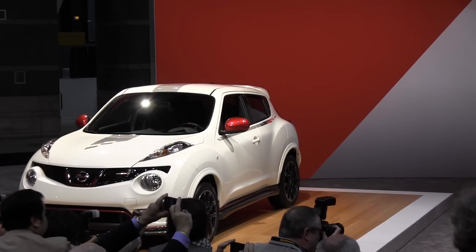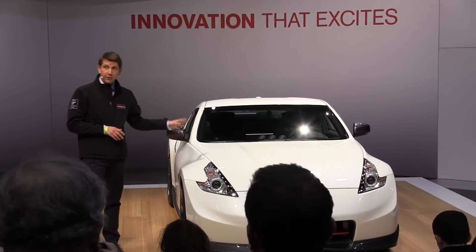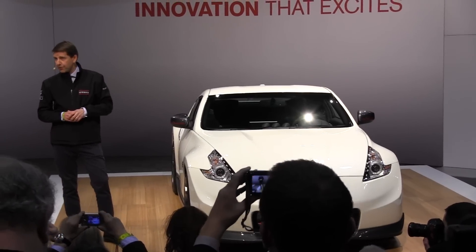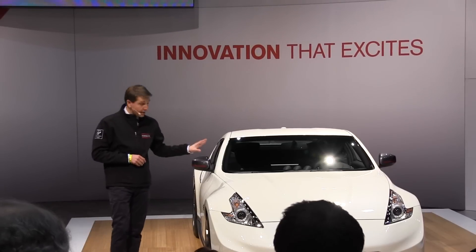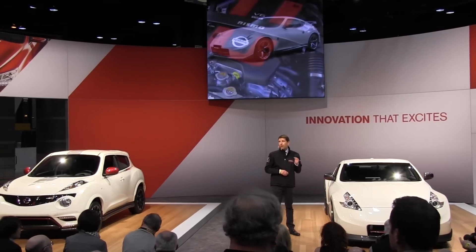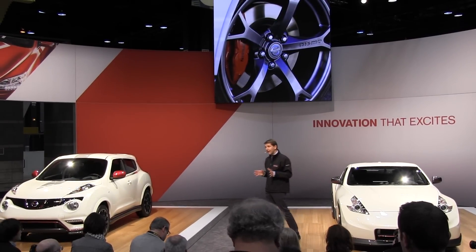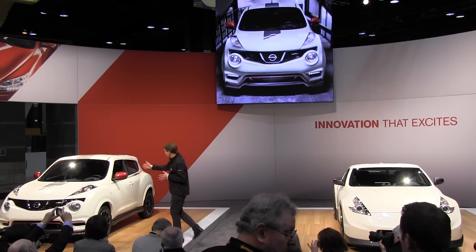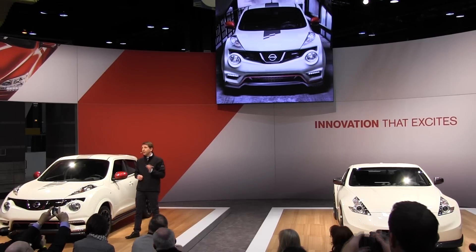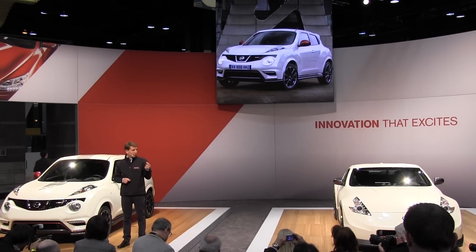The original 350Z Nismo was the starting point for Nismo-engineered vehicles here in the United States. Now in its second generation as the 370Z Nismo, it represented 13% of all Z sales in 2012. The 2014 370Z Nismo, which goes on sale this summer, adds new exterior and interior accents that follow the new global Nismo red-accented design theme. That theme is most evident in the latest addition to the Nismo lineup: the new Juke Nismo. As the first step in the Nismo global expansion, the Juke Nismo features nearly 100 revised components.